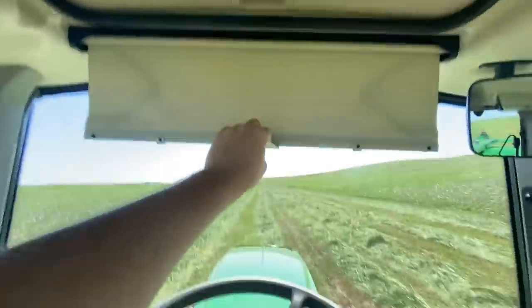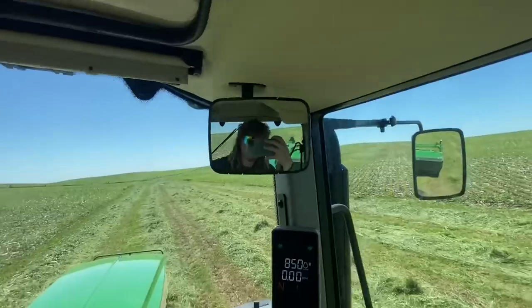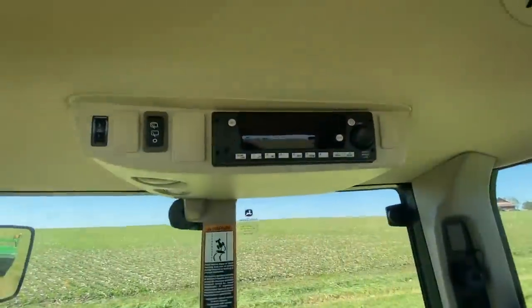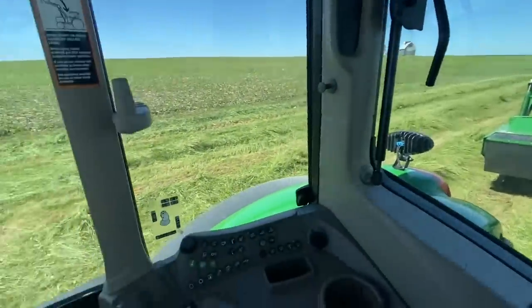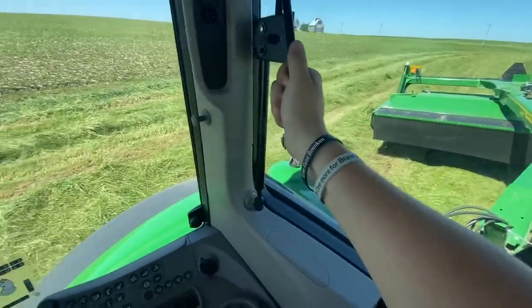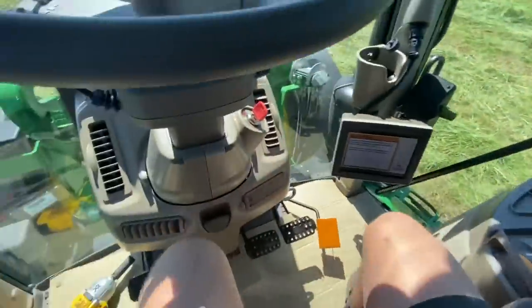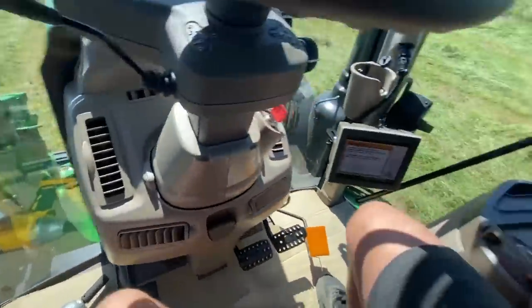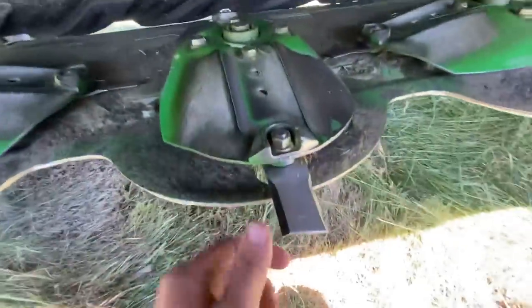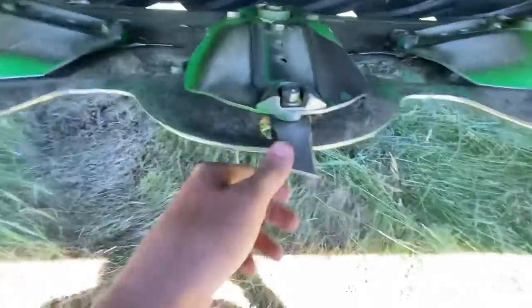This little knob adjusts what you see on the screen — you can have different things on your page. We've also got a sunroof — a little dirty but nice. Got a visor, mirror, another visor in the back, radio, and a handle to hold on to. That's the cab tour — let me hop outside and show you what it looks like underneath.